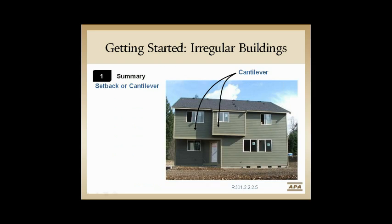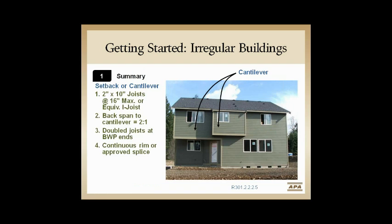Here's a picture of a home that might have some cantilevers where those rules might apply — just a summary of what we need from those rules.